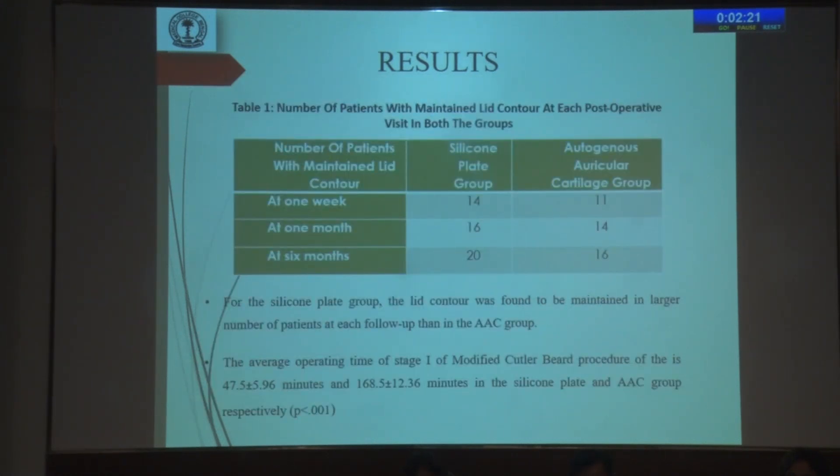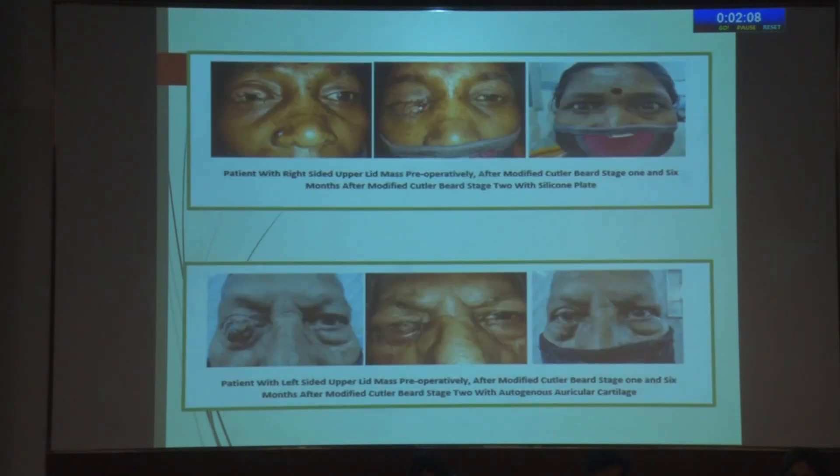For the silicone plate group, lid contour was found to be maintained in a large number of patients. The average operating time with the modified Cutler-Beard procedure using silicone plate was much less than that with the autogenous auricular cartilage group. These are some of the post-operative pictures with autogenous auricular cartilage and silicone plate.